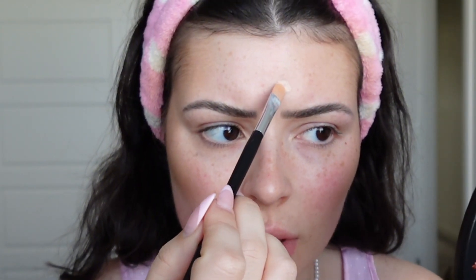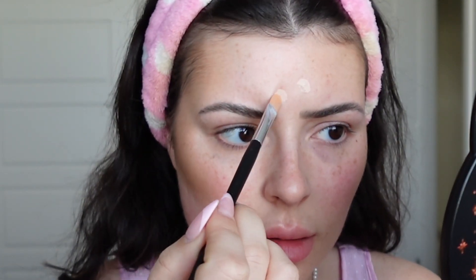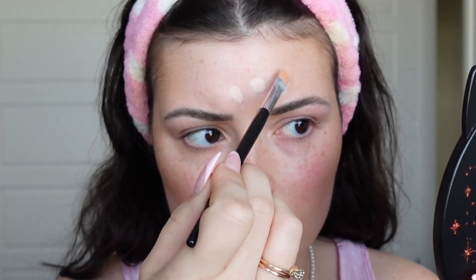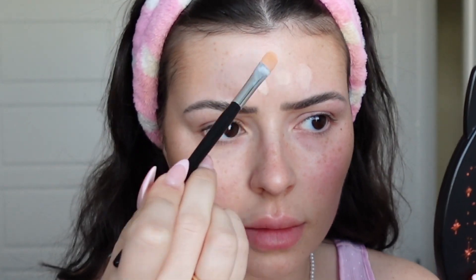Now if you have some blemishes that you really want to make sure are covered, I suggest taking a thick cream concealer and a flat concealer brush, and really going in and applying specifically to those problem areas. I just have a couple pimples on my forehead here that I want to make sure are very covered. We're just going to let that dry. These cream products are just melting into the skin, blending so beautifully. We still have that healthy glow with a little bit of bronze.